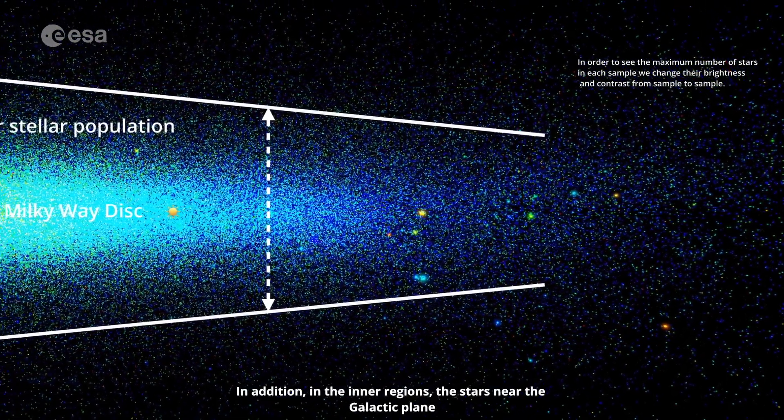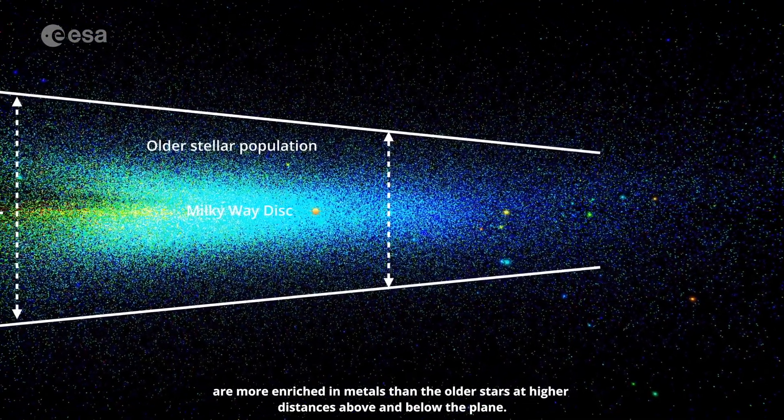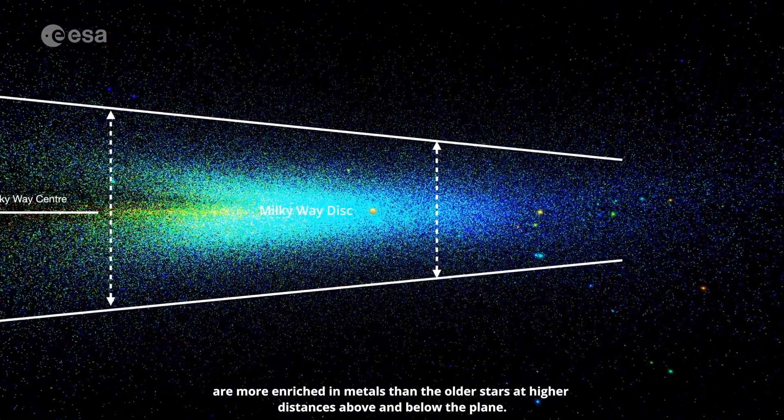In addition, in the inner regions, the stars near the galactic plane are more enriched in metals than the older stars at higher distances above and below the plane.